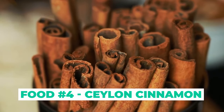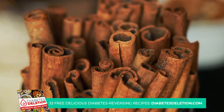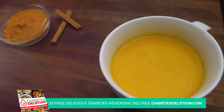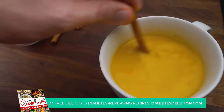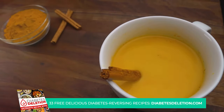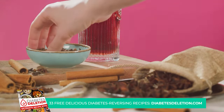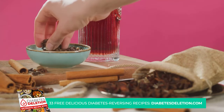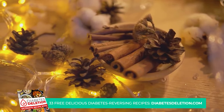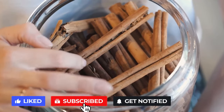At number 4 we have Ceylon cinnamon. You might know it as true cinnamon, but what you may not know is how it can lend a helping hand in the fight against diabetes. This delightful spice, native to Sri Lanka, is more than just a tasty addition to your oatmeal or yogurt. Ceylon cinnamon can help improve insulin sensitivity. Insulin is like a key that opens the doors of your cells to let glucose in. If your cells are more sensitive to insulin, fewer keys — or less insulin — are needed, meaning your body can regulate blood sugar levels more efficiently.